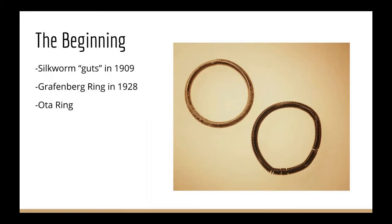The Grafenberg ring was the first on the market in 1928. It was a silver ring, which was contaminated with copper. And the OTA ring came next, but it was very similar to the Grafenberg ring, except it had a central disc with spokes connecting it to the outer ring.